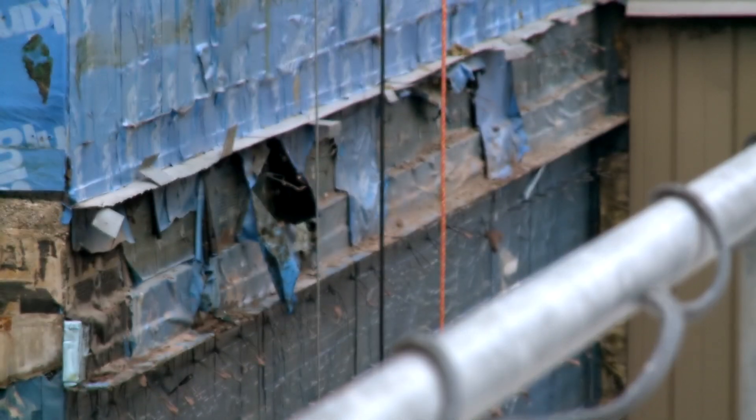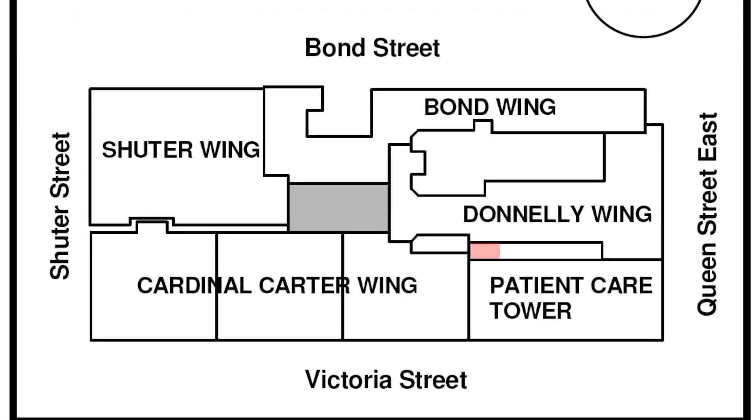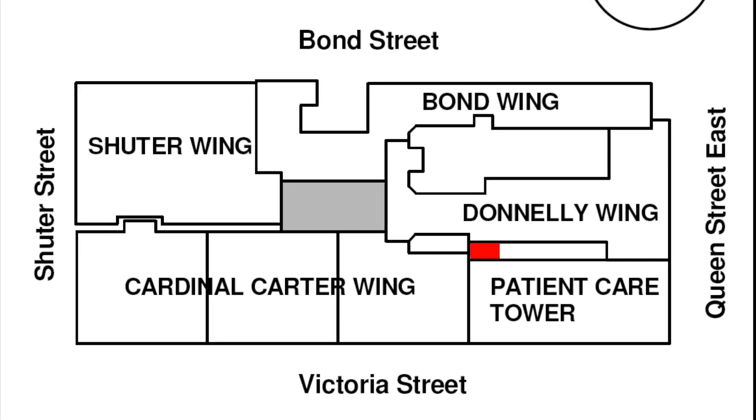But standing in the way of its completion is a now-obsolete stairwell located between the old building and the new. Operating in such tight quarters is precisely the kind of job that the specialists at Priestly Demolition are equipped for.